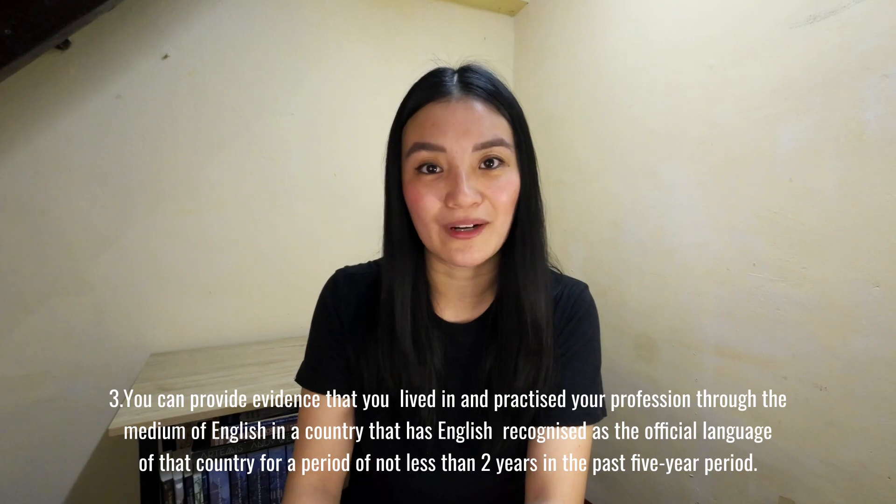That sums up this video. I hope it helps you on your CORU process. Don't forget to follow and subscribe — see you guys, thank you!